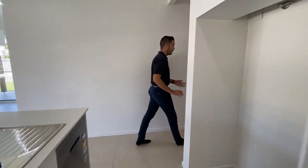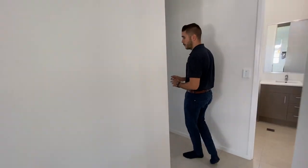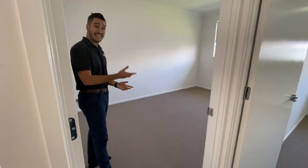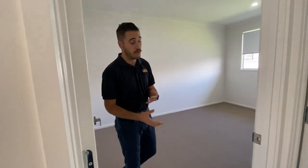From there you come through to the other wing of the house. We have our third bedroom here — blinds and security screens, a TV point, so it could be a rumpus room, TV room for the kids or media room, however you want to arrange that.